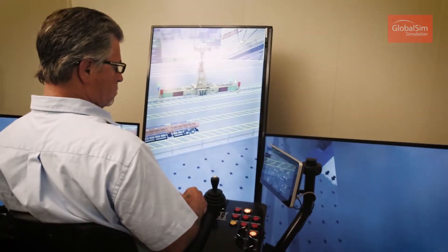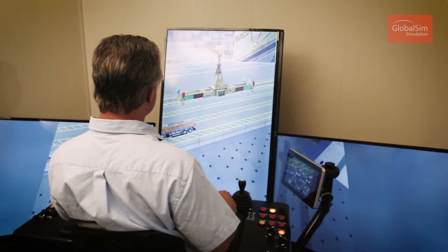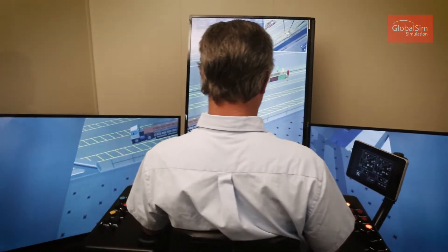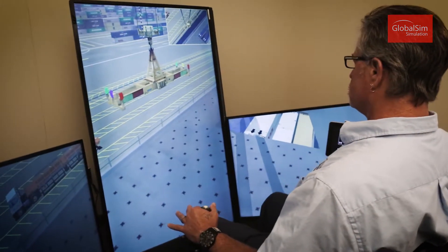We can go anywhere from eight students up to 24 students at a time. On the simulator we primarily do our training with the Hagland crane, but we also do training with the Liebherr crane as well.